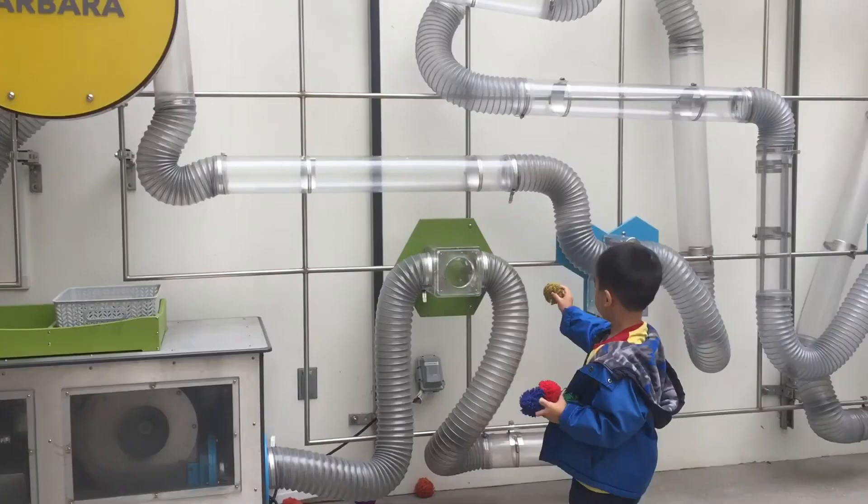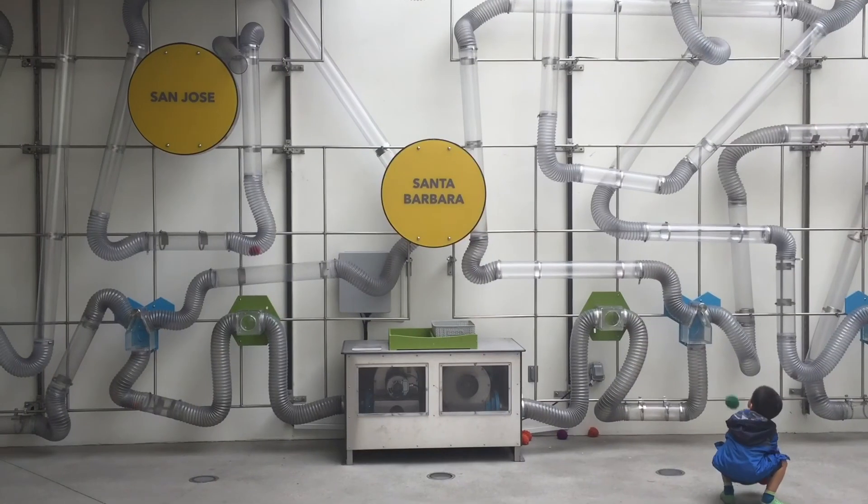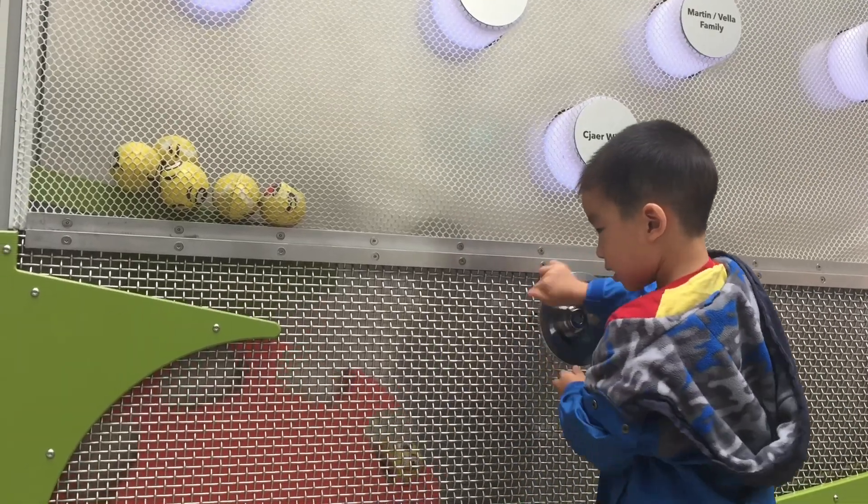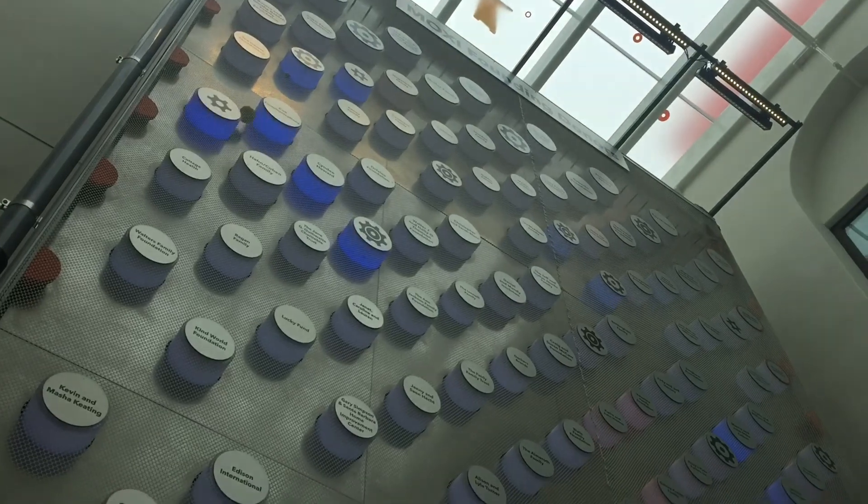Next is the Fantastic Forces Courtyard. This space is dedicated to gravity, magnetism, propulsion, centripetal force, and more.